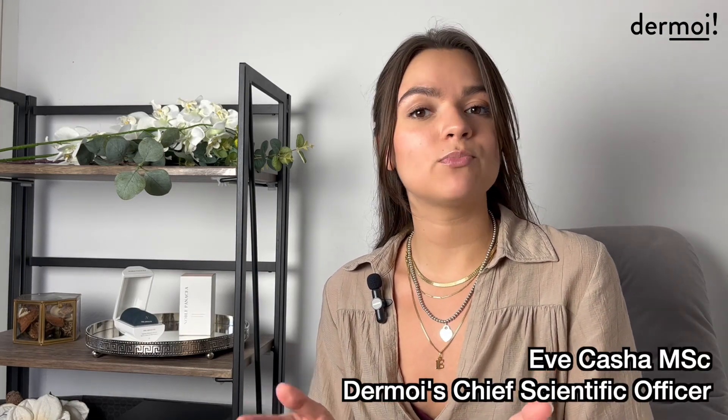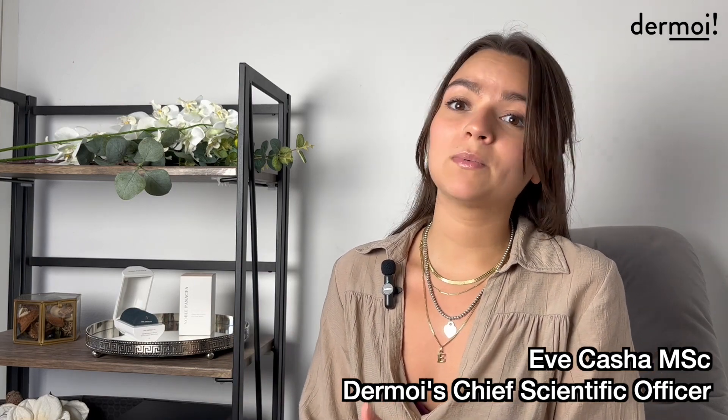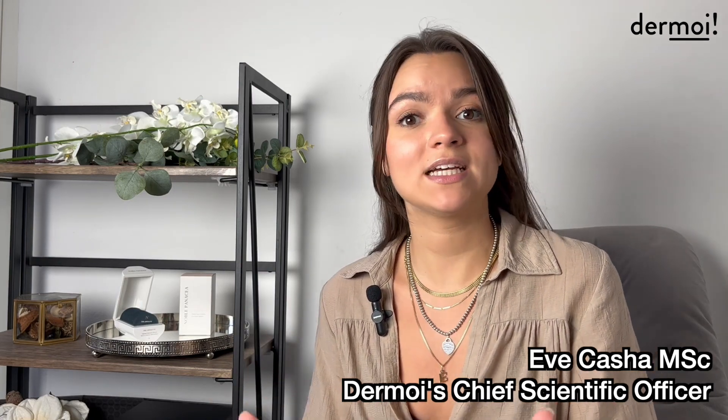Hi guys, welcome to today's video. Our plan is to break down a brand called Noble Panacea. Many of you have probably already heard about this brand because since their launch they have been making loads of noise, and they even have Jodie Comer on board. So we're going to break down their science and give you more info, so please just keep watching.